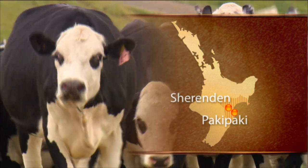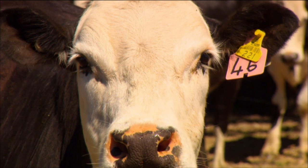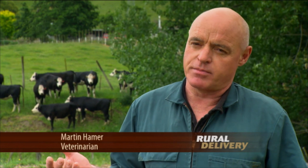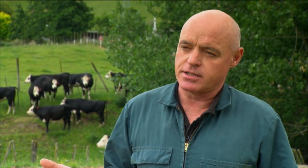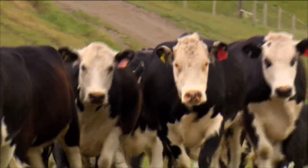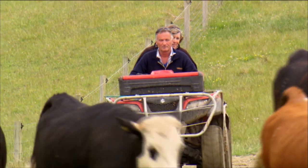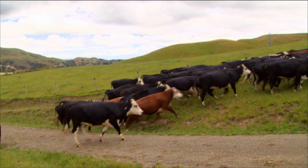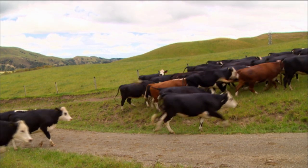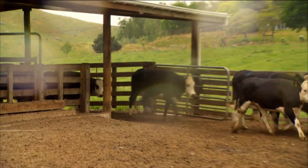Embryo transfer is a method of getting more offspring out of your best cows. We super ovulate cows, flush the embryos out, and we might get an average of six embryos per cow. We then put those embryos into recipient cows — surrogate mothers — and they might have three, four, five calves. We can flush the donor cow three, four, five times in a row, so in one season you might get twelve, sixteen calves instead of just one. That way you can get more genetic gain.